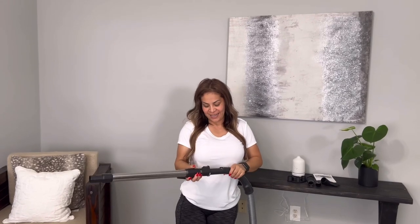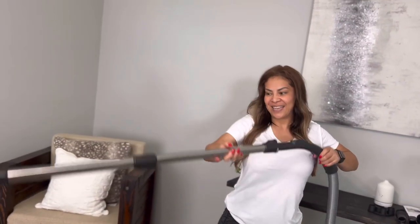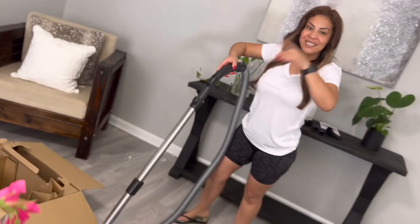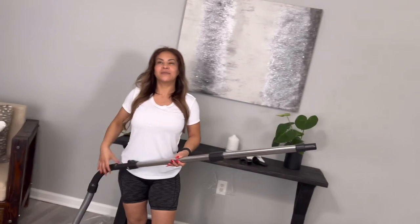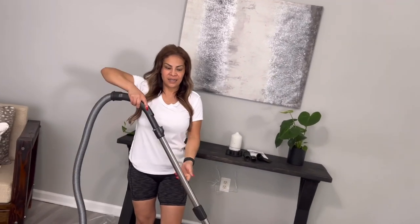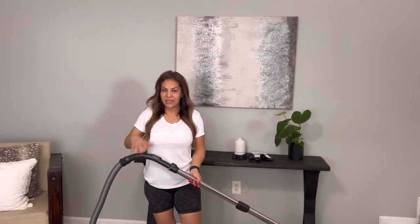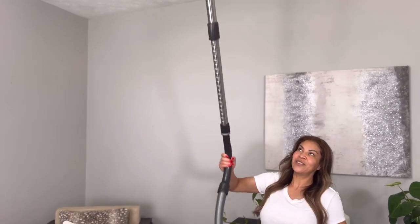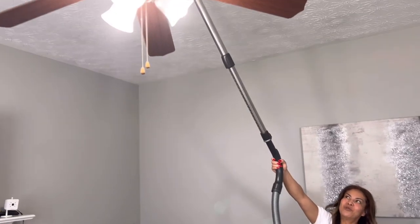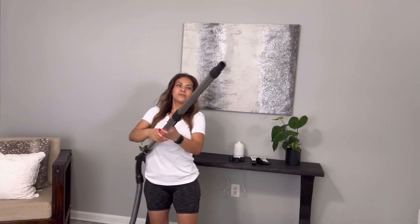Esta aspiradora me gusta mucho porque aquí está la magia. Vieron qué alta se hace. Para las personas que están altas, en este caso esto aplica, y para uno que está chaparrito y va a limpiar los ventiladores, pues ya vieron hasta dónde llega. Mucho más.